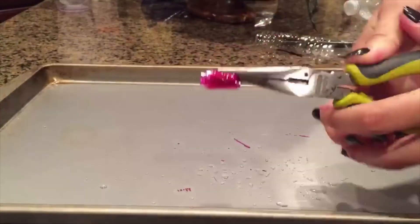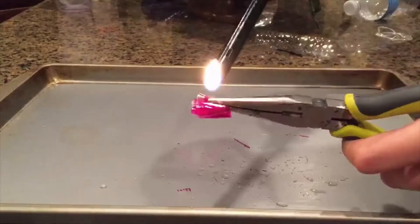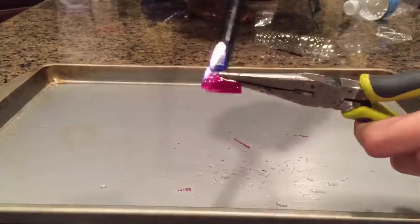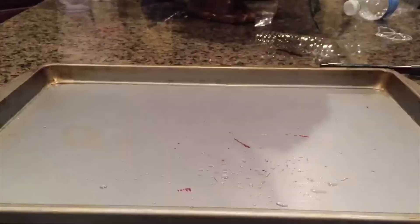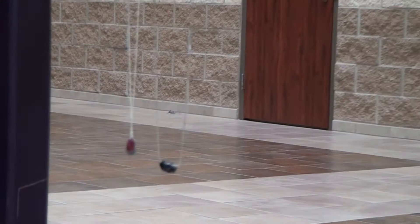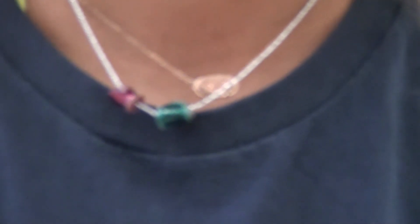Afterwards, you heat it for about 20 seconds or until it shrinks and holds its shape. Now, you use your new jewelry stones and you link them onto a string or any type of necklace, bracelet, or earring material.